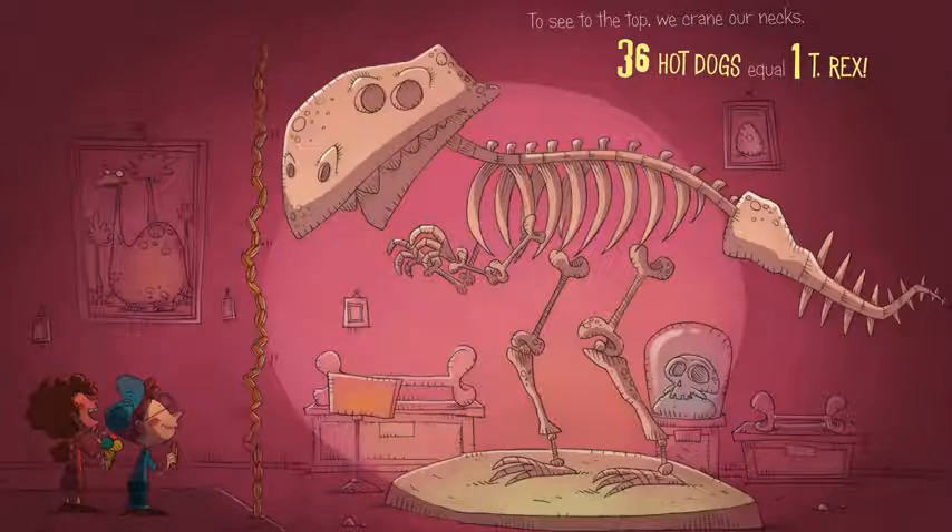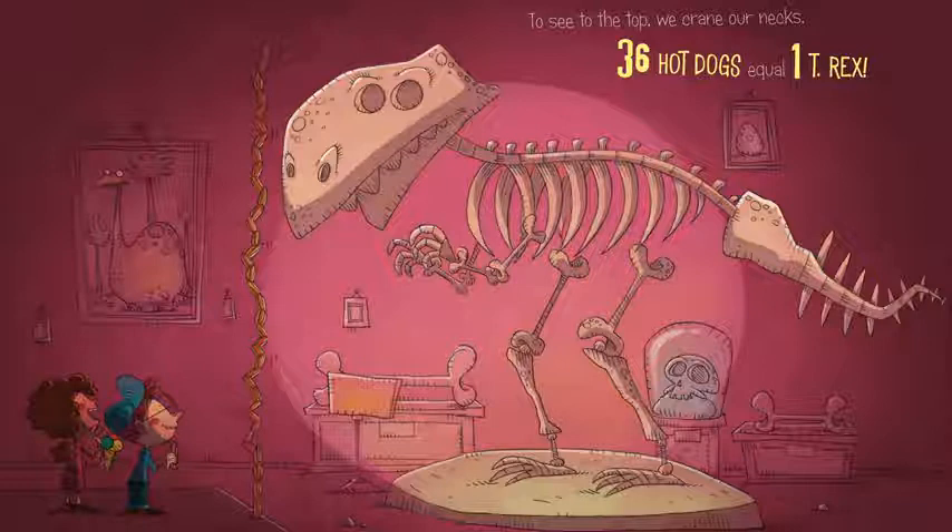To see the top, we crane our neck. To crane your neck means to look up. At the T-Rex, 36 hot dogs equals one T-Rex. Would you want to eat 36 hot dogs?